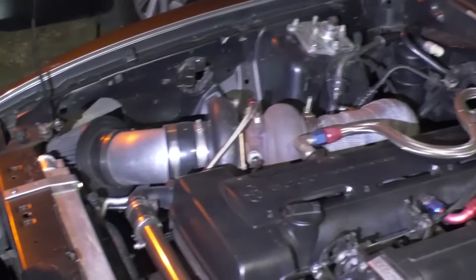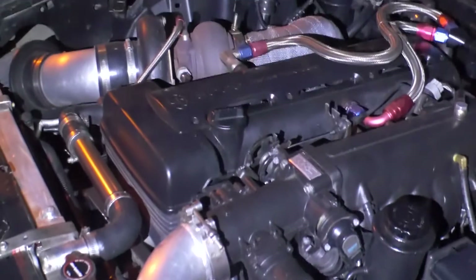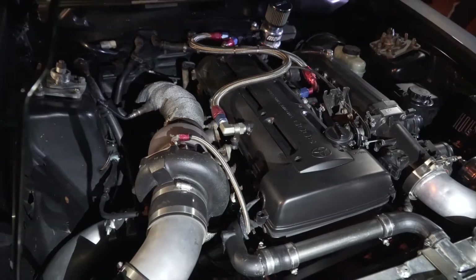How much boost? 28 pounds. 28? That's not too much on the boost. Nah, it's just still got the cast impeller on it. I don't want to go past 28, 29 pounds with a cast impeller.